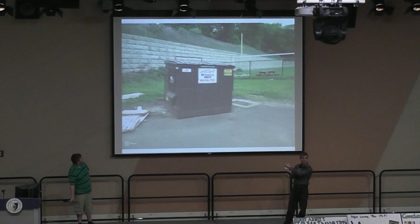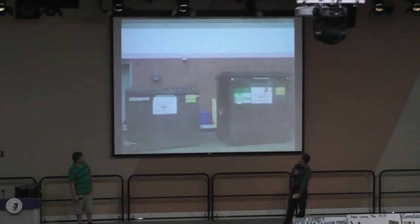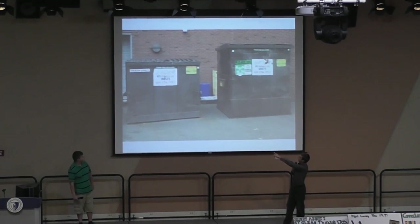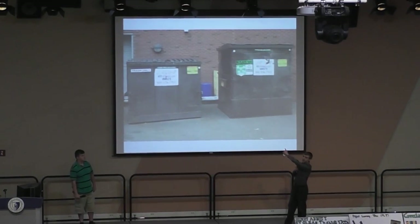This is one of our six-yard containers behind our shop hall. These two are by our cafeteria. This is a trash container and this is our eight-yard recycling container.